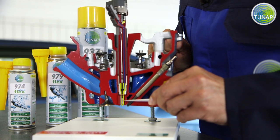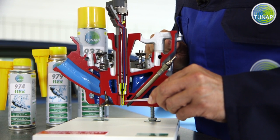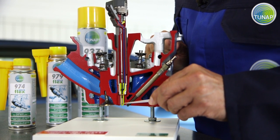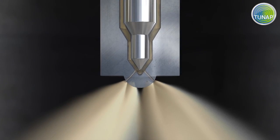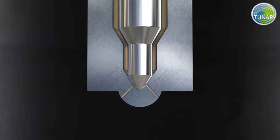All the fuel has to flow through this narrow gap between the nozzle needle and the body of the nozzle. In a new injector, the fuel is atomized perfectly — full performance, low fuel consumption.